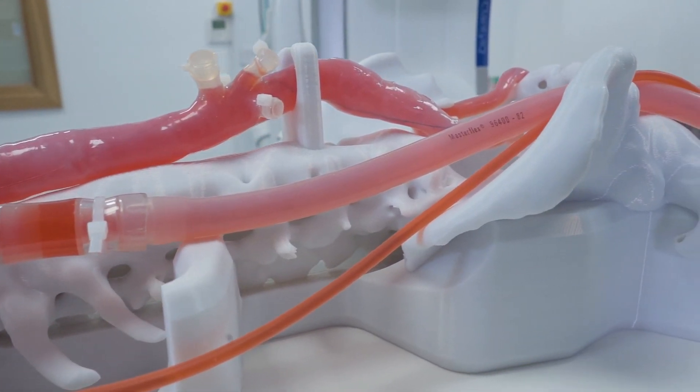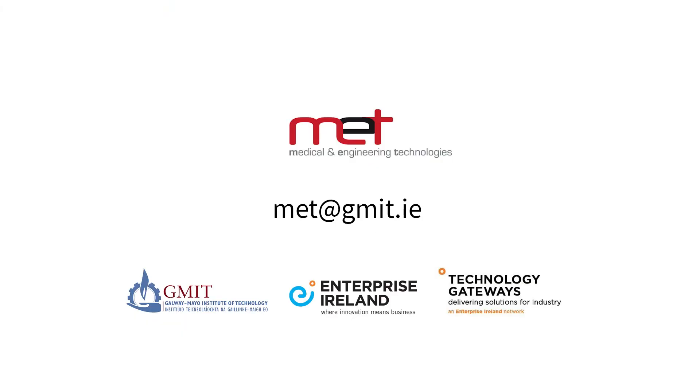The medical imaging suite will include a conferencing facility for streaming live images to external parties such as off-site engineering teams, physicians and research partners. For further information or to book a tour, please don't hesitate to contact us at met.gmit.ie.